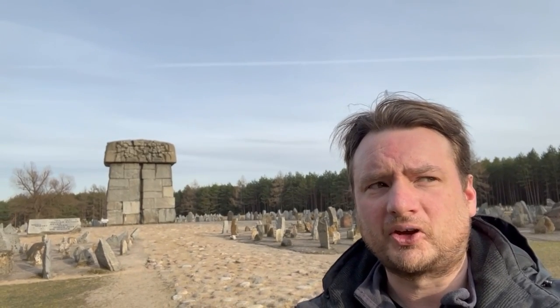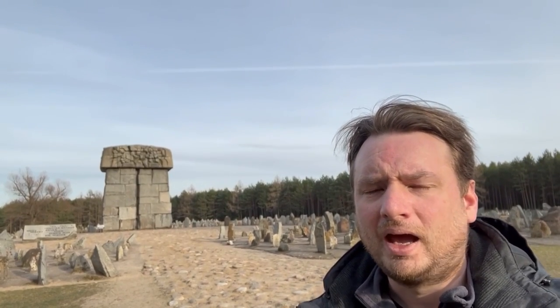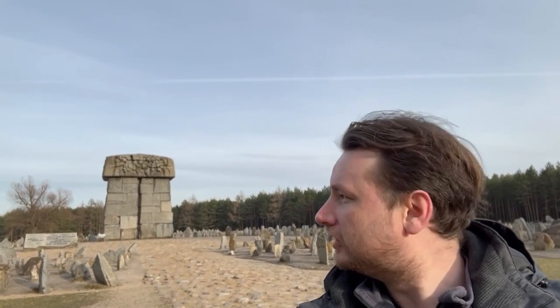Hello and welcome to another episode of Britain Poland. Today I am at a site called Treblinka, which is just north of Warsaw, and it is one of the many concentration camps you'll find in Poland.